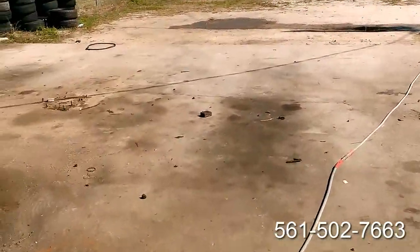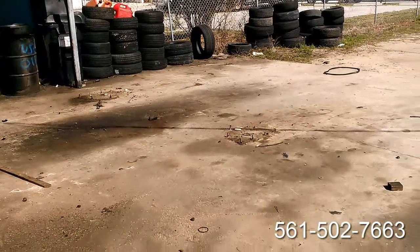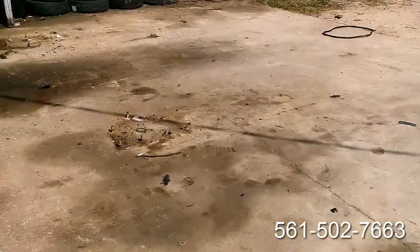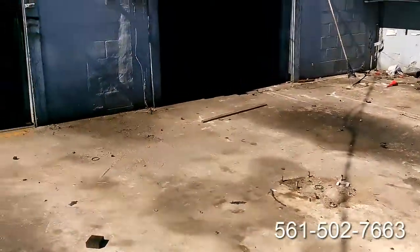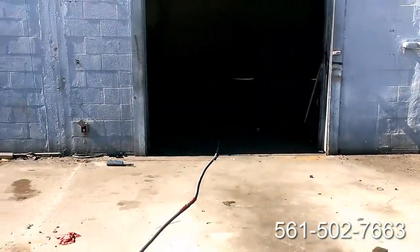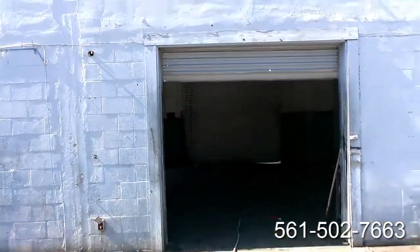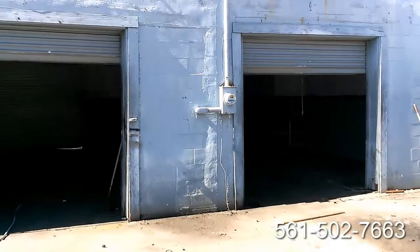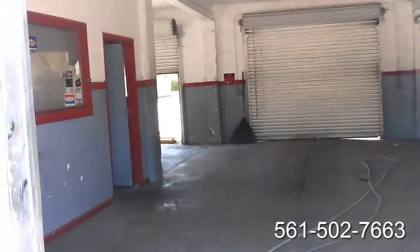The water is getting shut off today by the city, so we're a company that you can call in an emergency situation where you need to get your commercial building property cleaned up. As you can see, quite a mess here, and we're going to fix the walls and spray a coat of paint on the walls for them — make it look good for the next tenant.